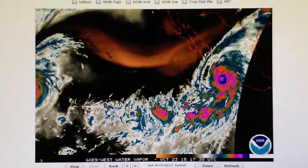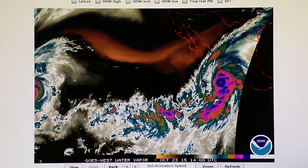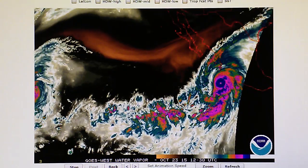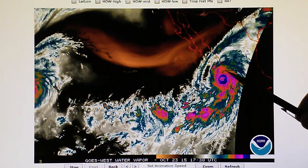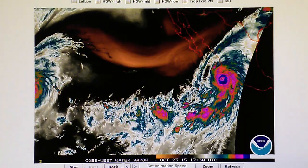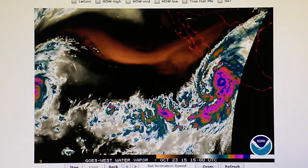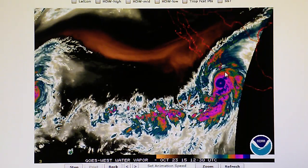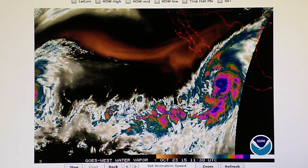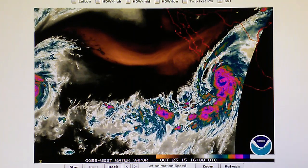Today is October 23rd, 2015, and we're watching Hurricane Patricia. Patricia now has 200 mile-per-hour sustained winds, and this storm is going to hit the mainland today, sometime later today, near Puerto Vallarta and a couple other cities — Manzanillo or Manzanita — right here on this peninsula area of Mexico. Some of the gusts now being reported on the Weather Channel are 245 mile-per-hour gusts. That's pretty amazing stuff.